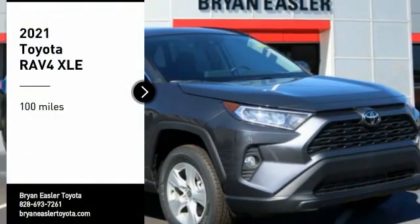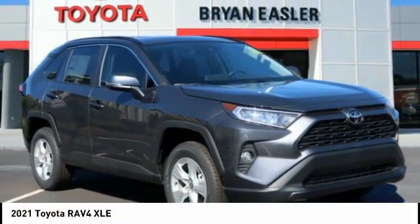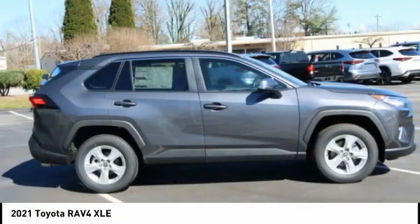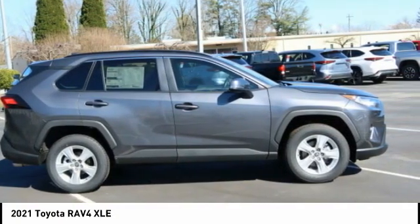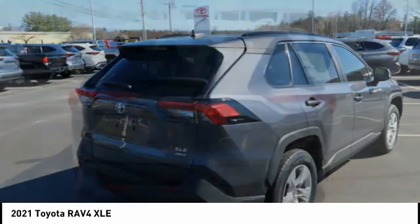Take a ride in the 2021 RAV4. The RAV4 is one of the most fuel-efficient SUVs in its class. Versatile and efficient, the RAV4 mixes the comfort and drivability of a sedan with the benefits of an SUV.